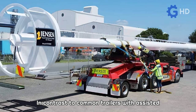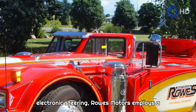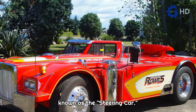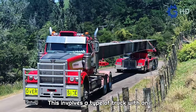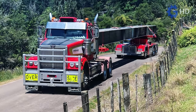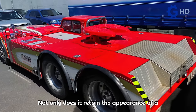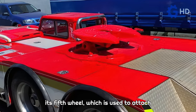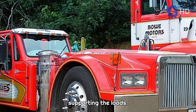In contrast to common trailers with assisted electronic steering, Rowe Motors employs a distinctive equipment similar to Boeing's previously proposed solution, known as the steering car. This involves a type of truck with an extremely low structure that allows loads to pass over it. Not only does it retain the appearance of a Western Star truck, but it also maintains its fifth wheel, which is used to attach the tools and trailers necessary for supporting the loads.